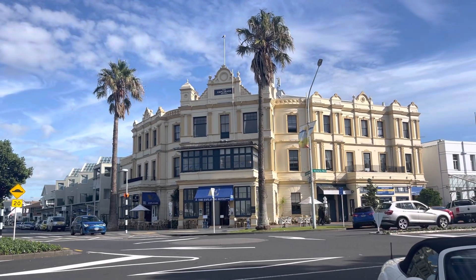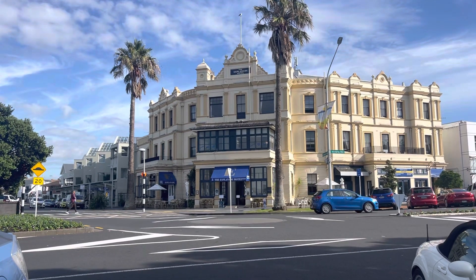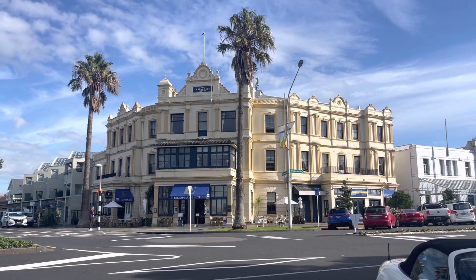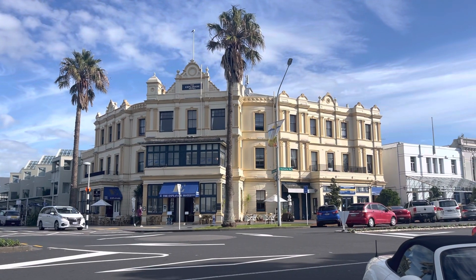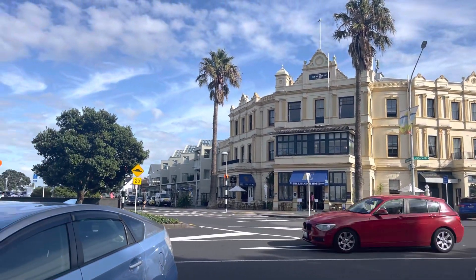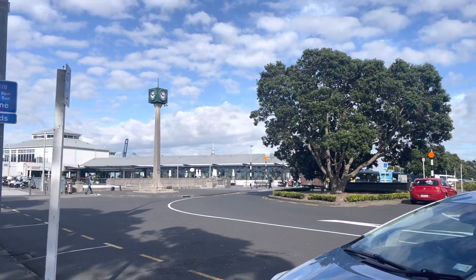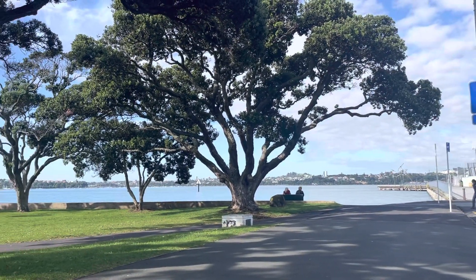Hi guys, here we go again. I would like to show you one of the places in Auckland — Devonport, one of the best places that you can hang out. This is near the beach and the surroundings are awesome.